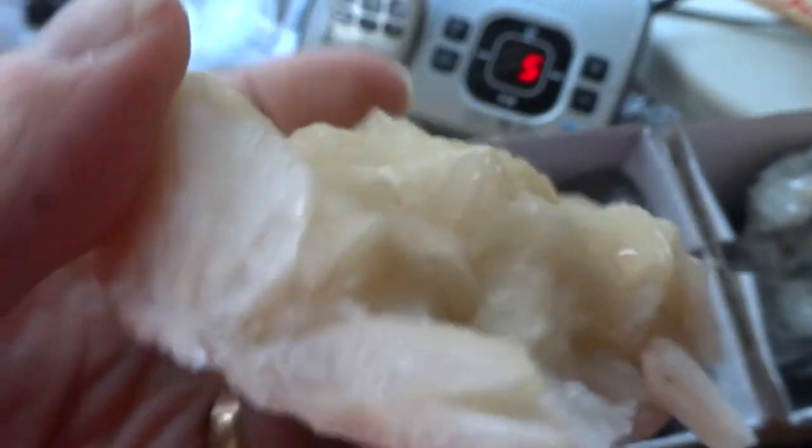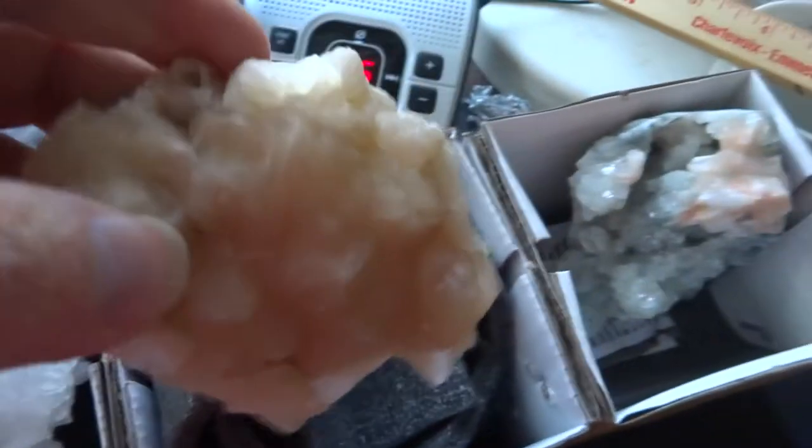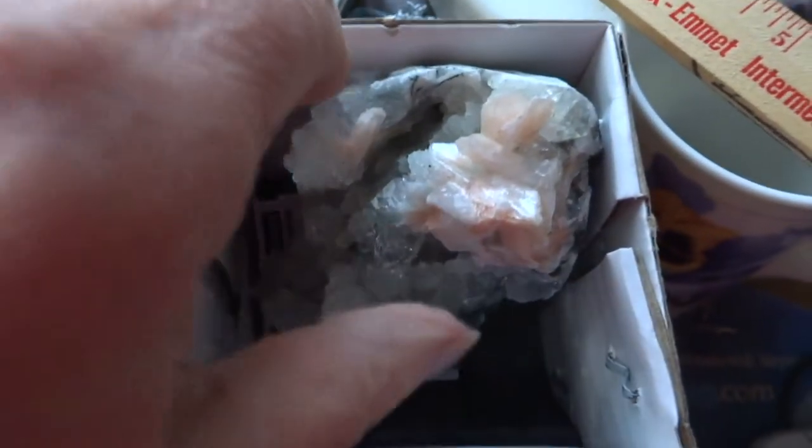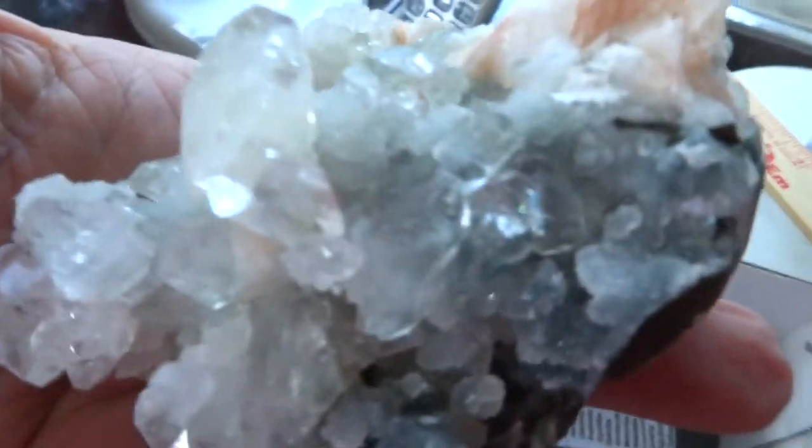Number three is a three-inch Stillbite cluster. It's peach in color and quite a beauty. Number four is a 3.5-inch Apopalite Stillbite cluster, and this one's gorgeous.